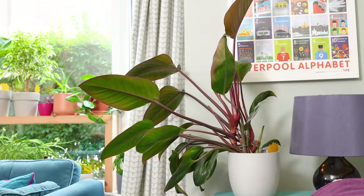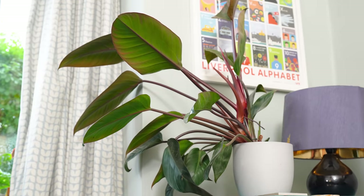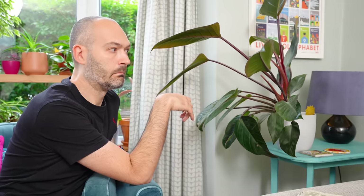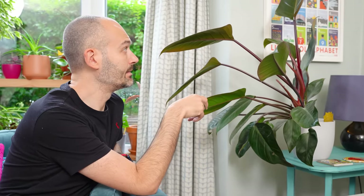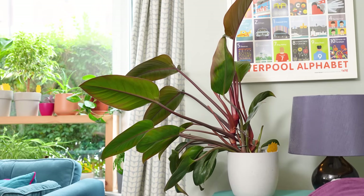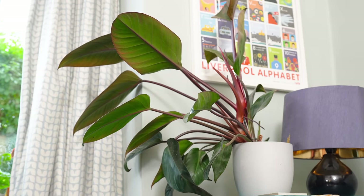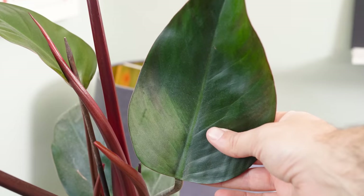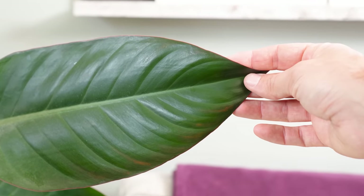This is a philodendron New Red, and this awkward shape he's got himself into — trying to avoid missing out on the sun — isn't the reason I'm hating on him. I actually find that quite endearing. No, it's the constant appearance of sunburn he always seems to have.